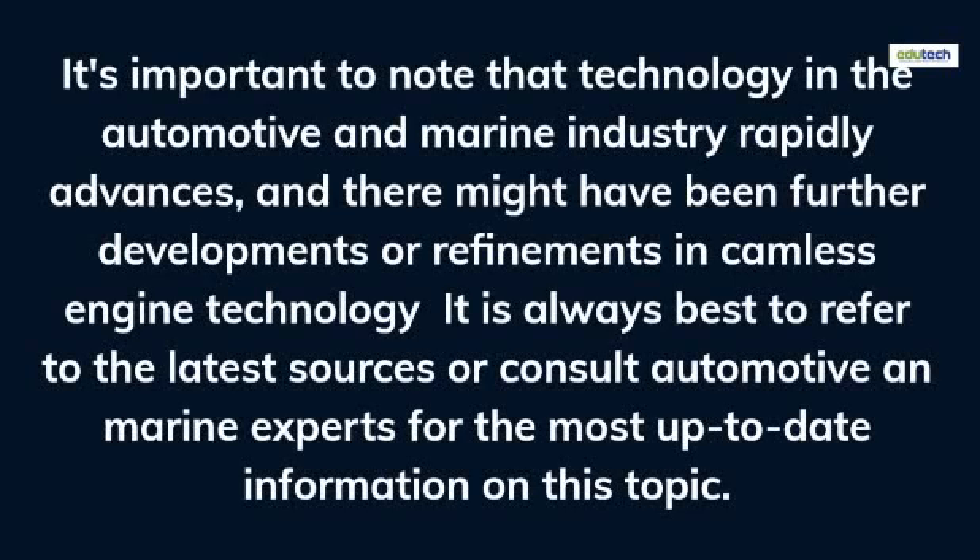It's important to note that technology in the automotive and marine industry rapidly advances, and there might have been further developments or refinements in camless engine technology. It is always best to refer to the latest sources or consult automotive and marine experts for the most up-to-date information on this topic.